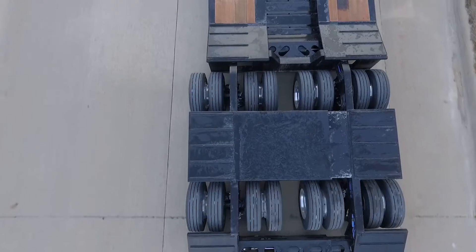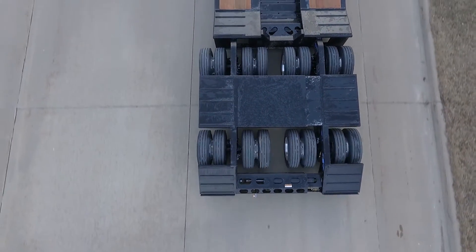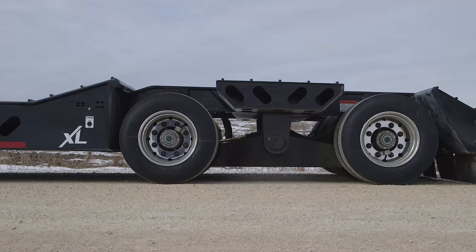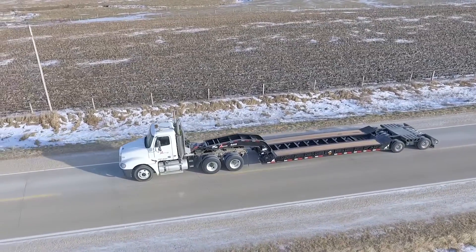The unique wheel area features two trunnion-style disc brake axles per side. This trailer can travel anywhere. The walking beam suspension, complete with maintenance-free greaseless bushings, helps the trailer drive smoothly over rough terrain.